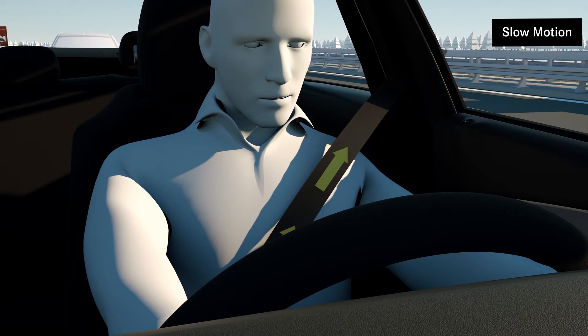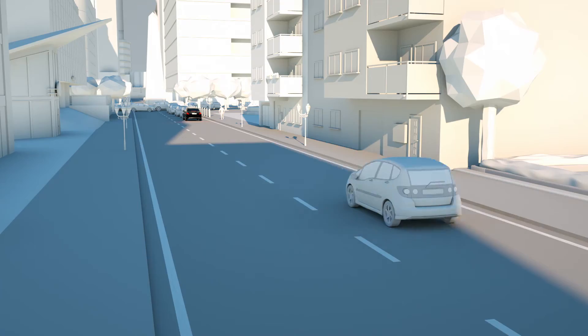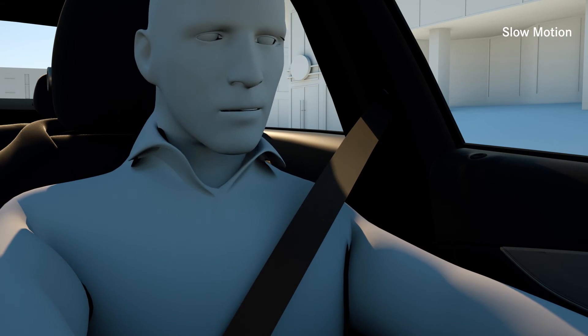At the same time, the Pre-Safe belt tensioners are activated. If the vehicle is at a standstill before an impending impact, Pre-Safe Plus additionally locks the brakes to minimize the risk of secondary collisions for the occupants.